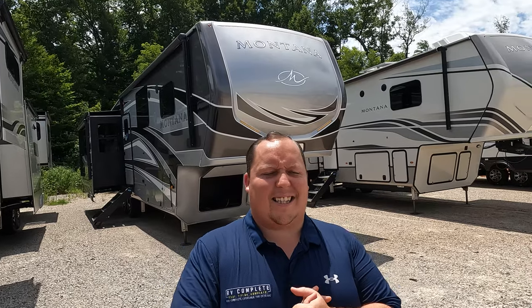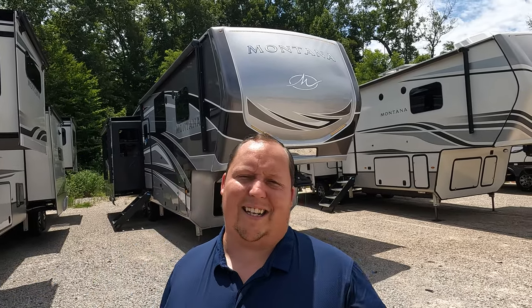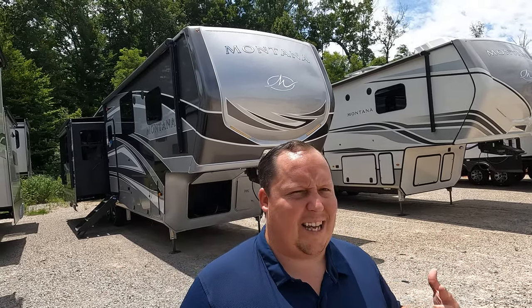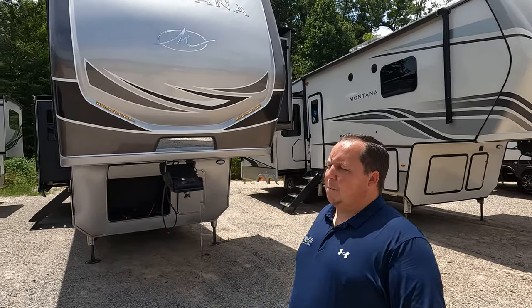Welcome back again. I'm super excited to be looking at this beautiful Montana Legacy — it has full body paint and a new floor plan. We're here with Will at RV Outlet USA in Danville, Virginia. This is the number one Montana dealer in the entire country. They just won the title this year. About 50% of full body paint Montanas come here. If you want one decked out like this and don't want to wait eight months for an order, head to Danville — they stock them fully loaded, which most places don't.